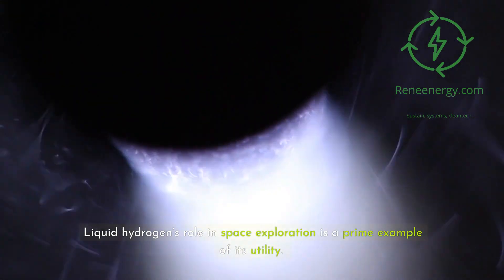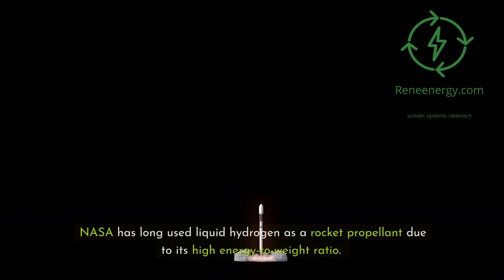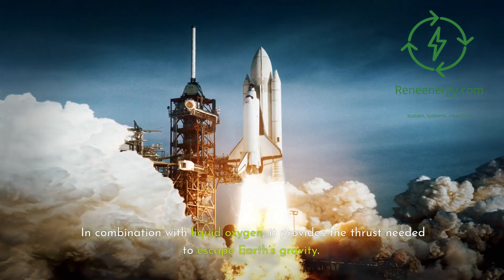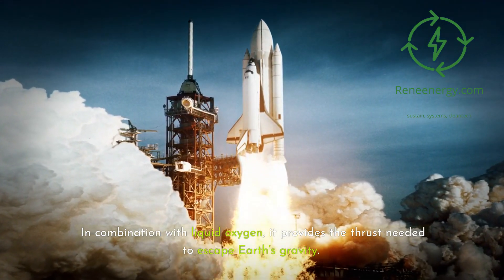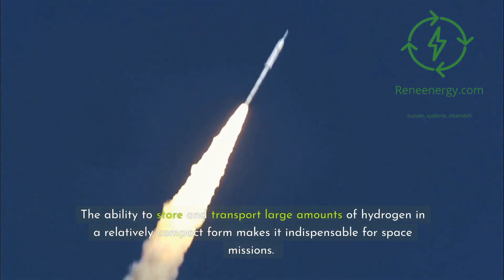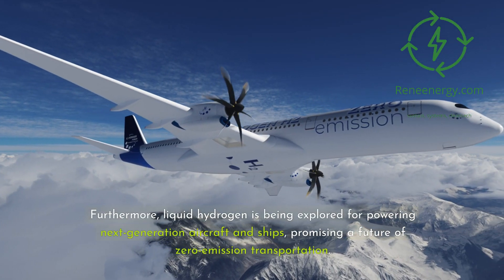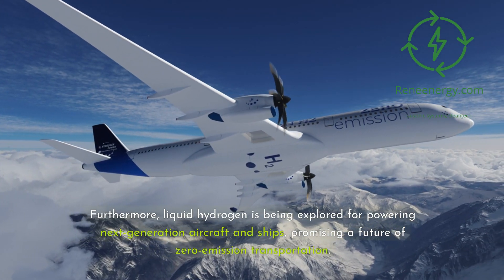Liquid hydrogen's role in space exploration is a prime example of its utility. NASA has long used liquid hydrogen as a rocket propellant due to its high energy-to-weight ratio. In combination with liquid oxygen, it provides the thrust needed to escape Earth's gravity. The ability to store and transport large amounts of hydrogen in a compact form makes it indispensable for space missions. Furthermore, liquid hydrogen is being explored for powering next-generation aircraft and ships, promising a future of zero-emission transportation.